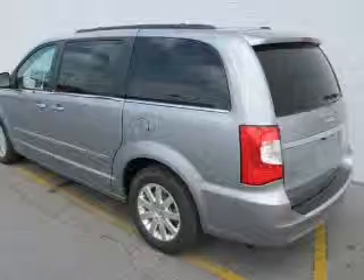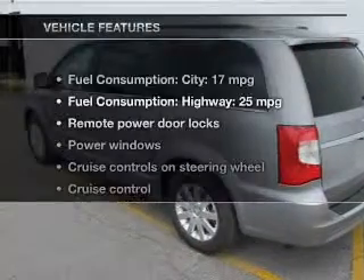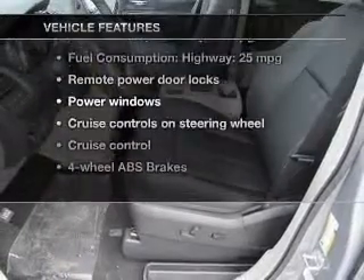Brake safely with the anti-lock braking system. Pamper yourself with memory settings. And with these notable features, you won't want to miss out on the opportunity to own this amazing ride.